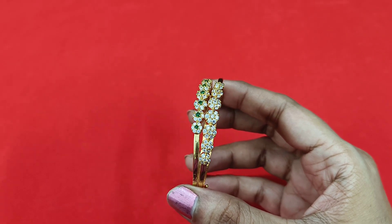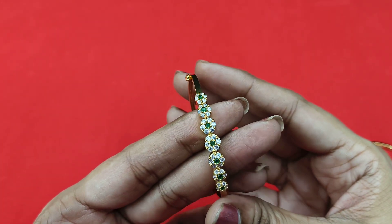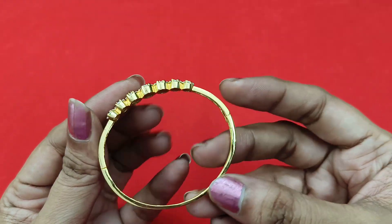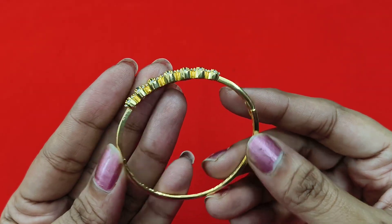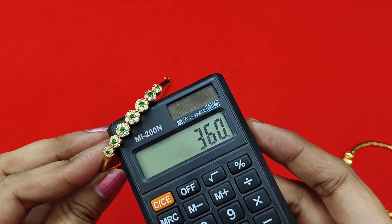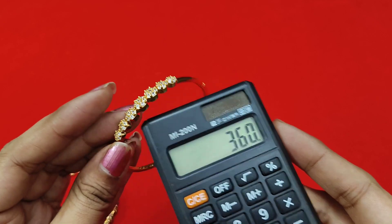This is 360 rupees — two pieces. Little flower design, flower on the side, little flower inside, oval shade. Price is 360 rupees. It has two colors: white and green. One more complete white option is also available.